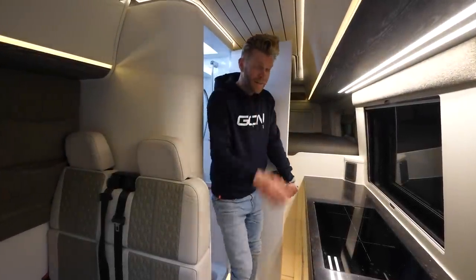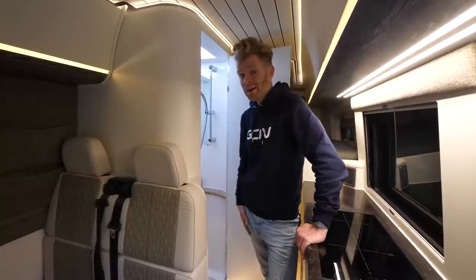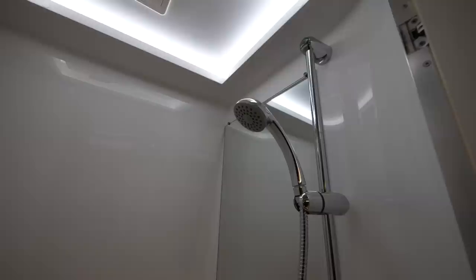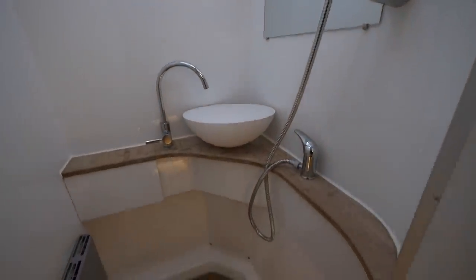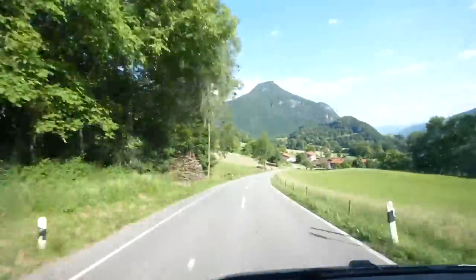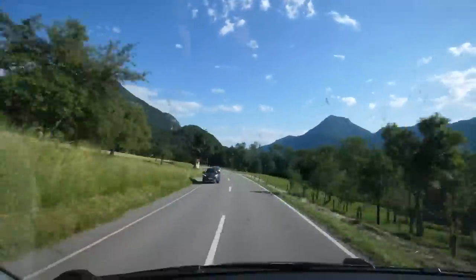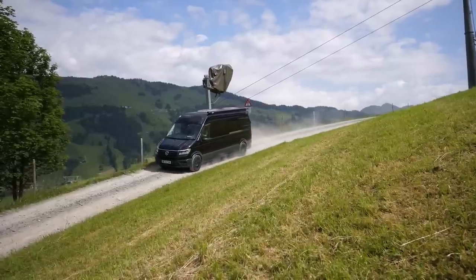First thing in the morning, you want to drop the kids off at the pool, have a shower, and brush your teeth. Fortunately, if you're into multitasking, you can do all three at the same time, because we've got a built-in toilet, shower, and a sink.